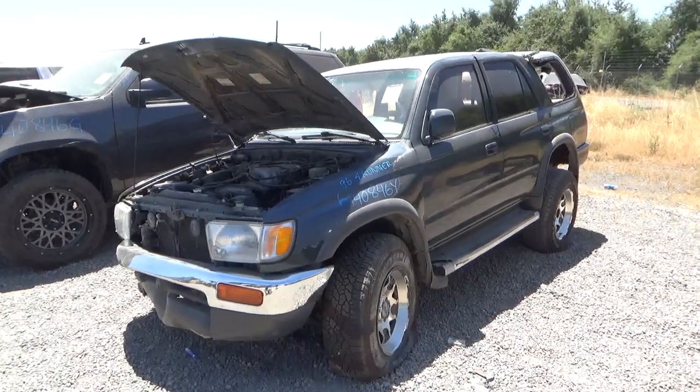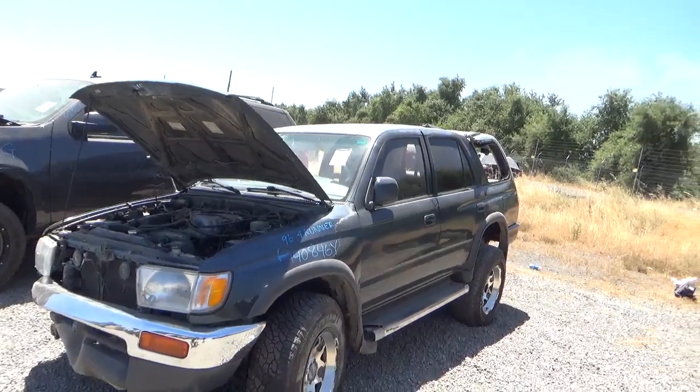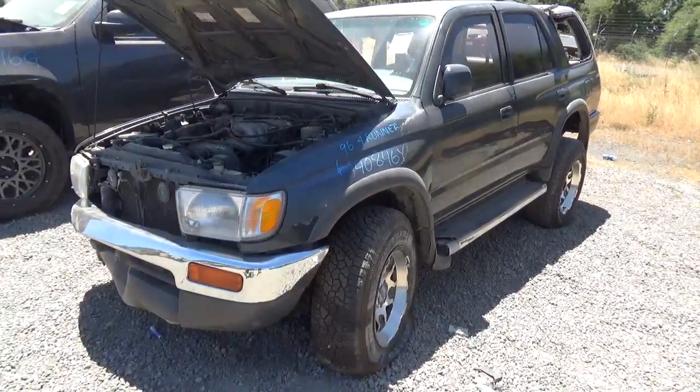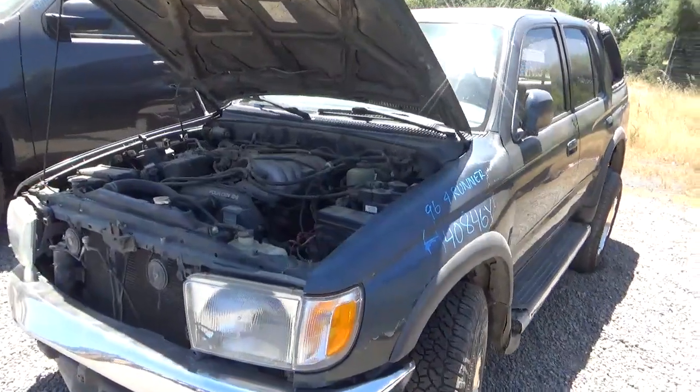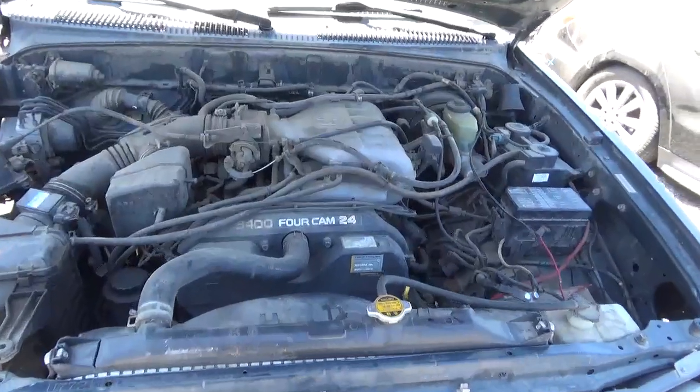Stock number four zero eight four six Y, it's a 1996 Toyota 4Runner. It does have a key, it does run and start, shifts forwards and backwards in all gears.